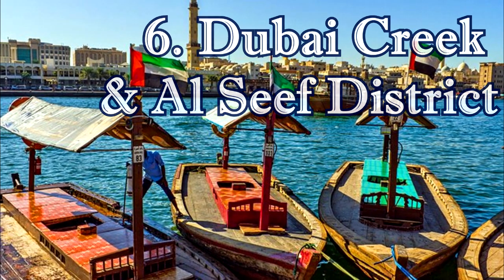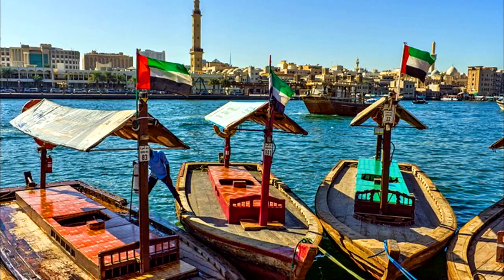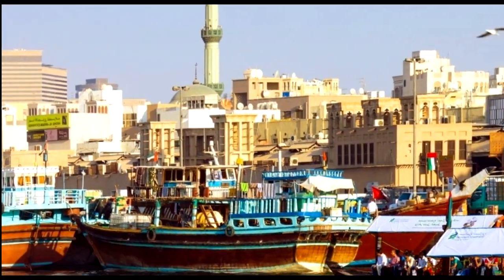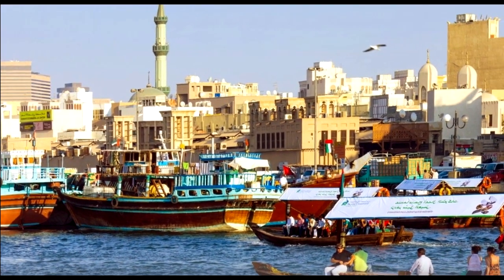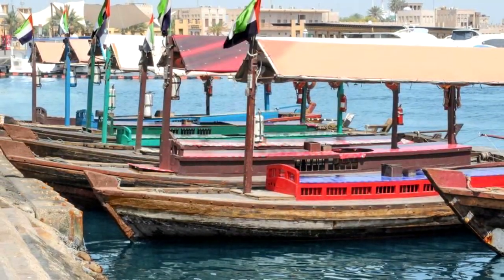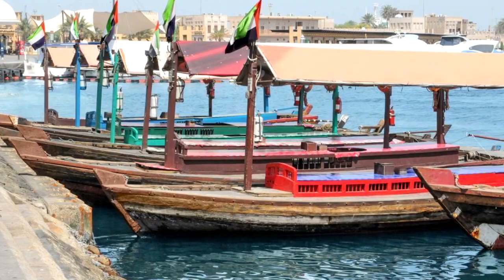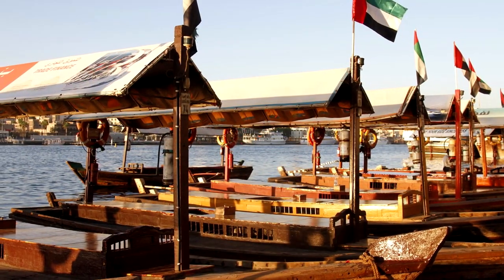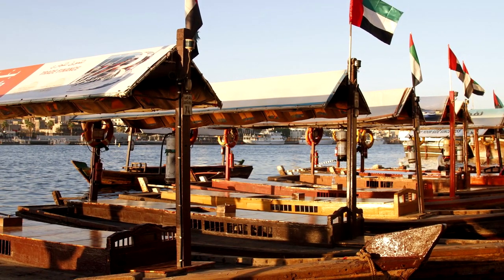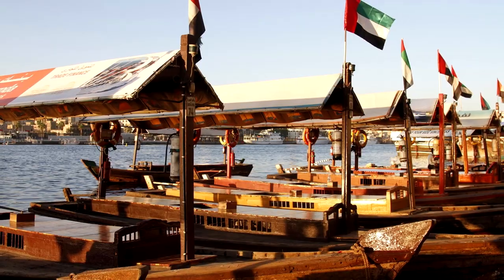6. Dubai Creek and Al-Seif District. Dubai Creek separates the city into two towns, with Deira to the north and Bur Dubai to the south. The creek has been an influential element in the city's growth, first attracting settlers here to fish and pearl dive. Small villages grew up alongside the creek as far back as 4,000 years ago, while the modern era began in the 1830s when the Baniyas tribe settled in the area. The Dhow Wharfage is located along Dubai Creek's bank, north of Al Maktoum Bridge. Still used by small traders from across the gulf, some of the dhows anchored here are well over 100 years old.